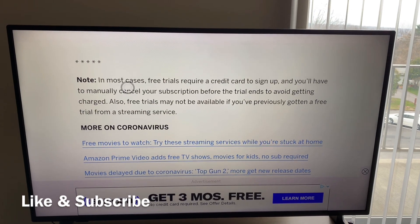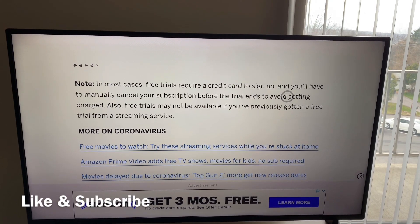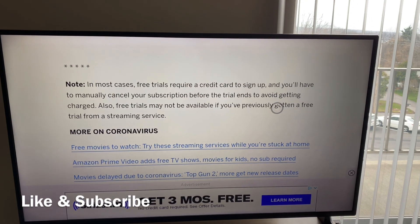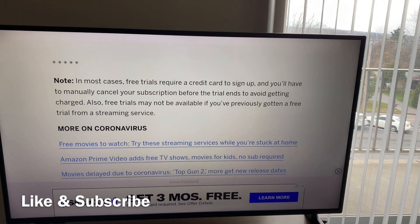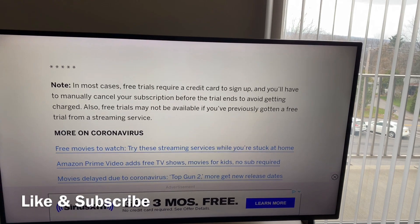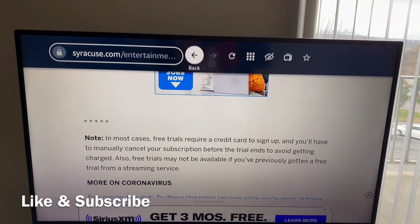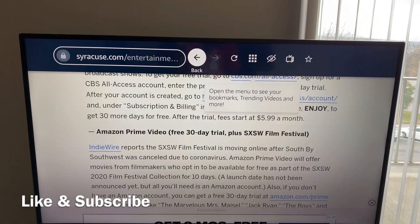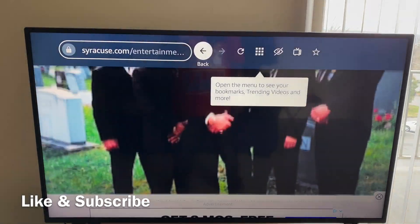Here are some important notes. In most cases, free trials require a credit card to sign up, and you'll mainly have to cancel your subscription before the trial ends to avoid getting charged. Also, free trials may not be available if you've previously gotten a free trial from a streaming service. So if you already have one of these services, you might have to make a brand new account so they won't know that you already had a service before.